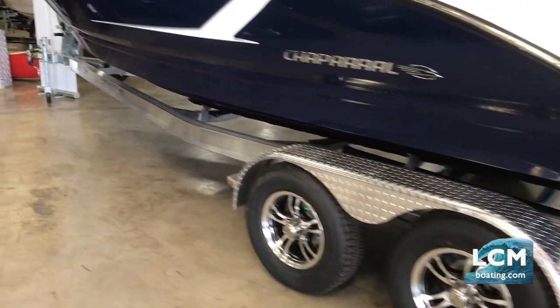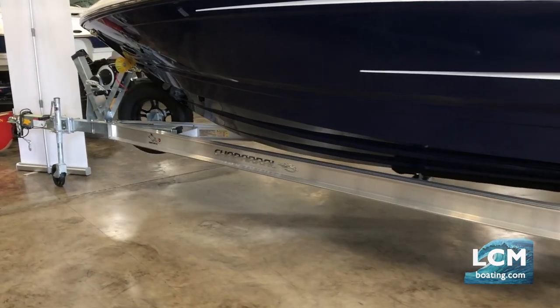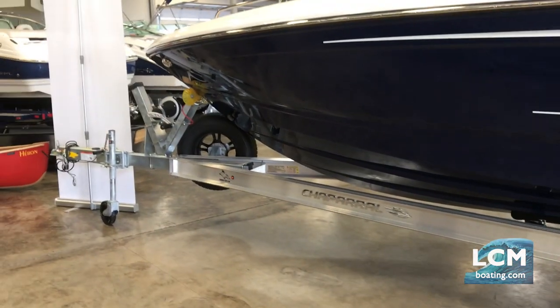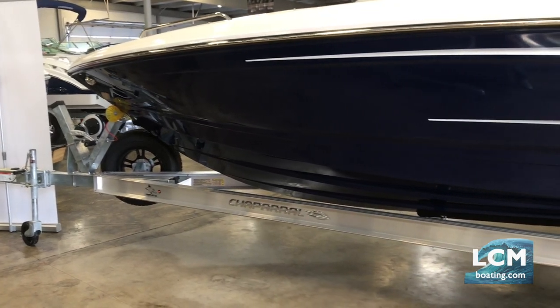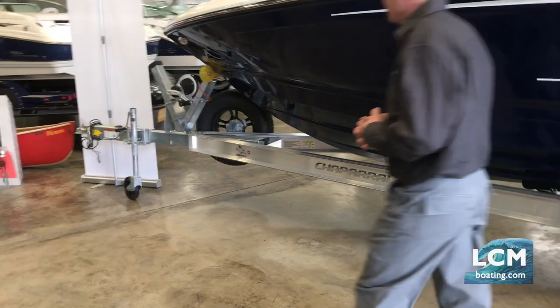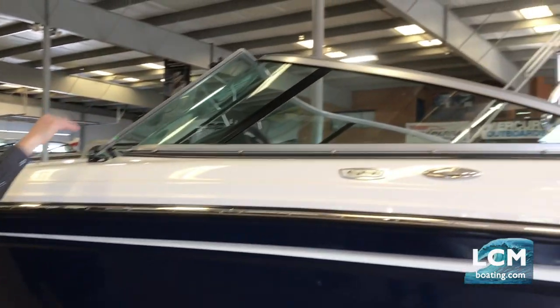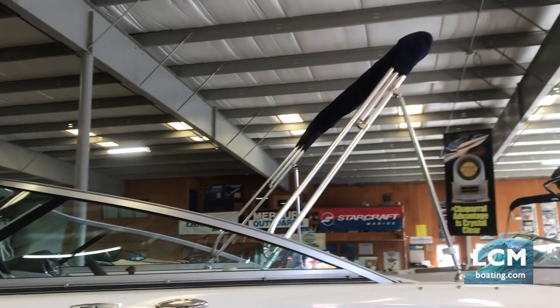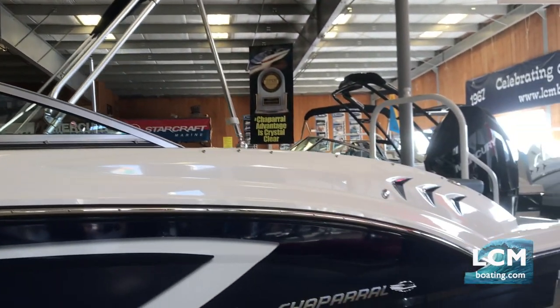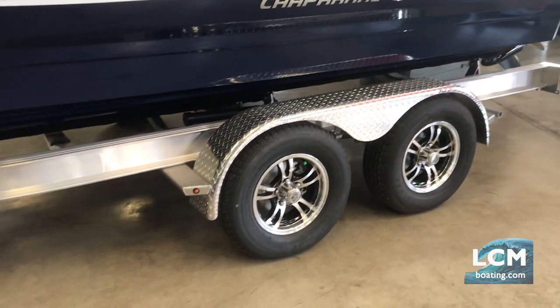The trailer has beautiful aluminum diamond plate fenders, custom wheels, torsion axles for a smooth ride, and four-wheel disc brakes. It has a hinged swing tongue so when it comes time to put it in the garage, this boat can fit. It is eight and a half feet wide, and the trailer is the same. We also include side guides, so the goalposts will be installed when it's rigged and sent out to go on the water.